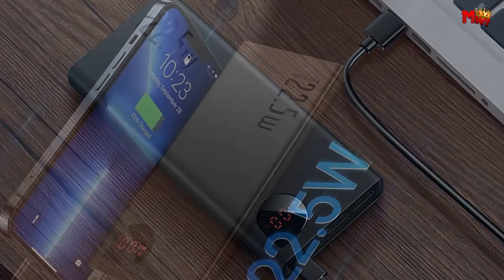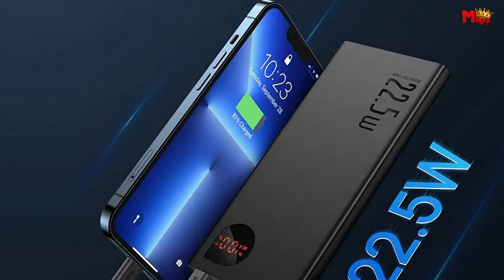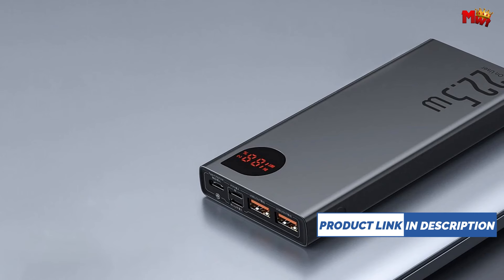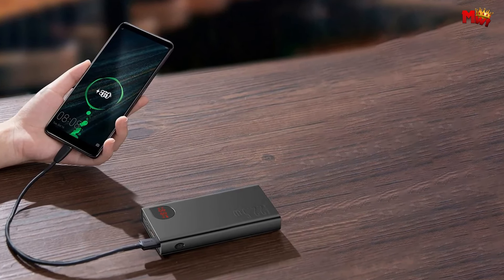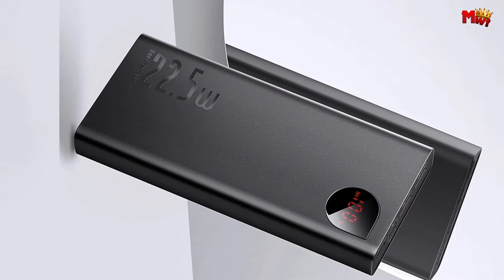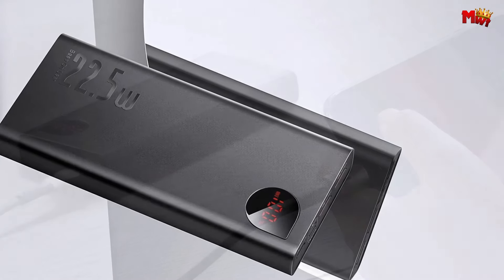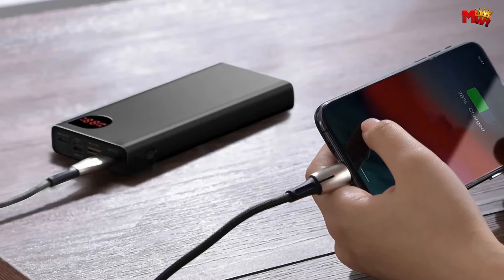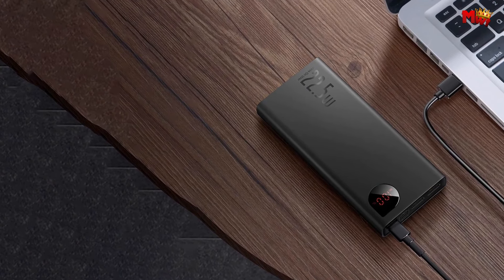MacBook users, rejoice! The PD-18W Emergency Quick Charge ensures you're never caught without power when you need it most. Whether you're jet-setting across the globe or exploring closer to home, the Baseus Power Bank has your back. And with PD3.0 plus QC3.0 two-way quick charge, you can recharge the power bank in just 4–5 hours. Worried about compatibility? Don't be! The Baseus Power Bank works seamlessly with iPhones, Xiaomi, Huawei, Samsung, and many more.